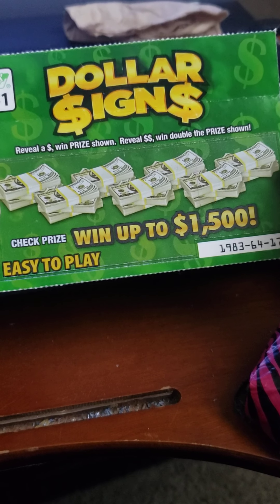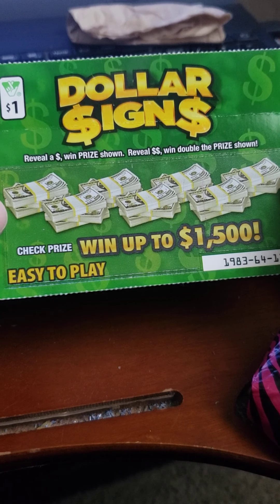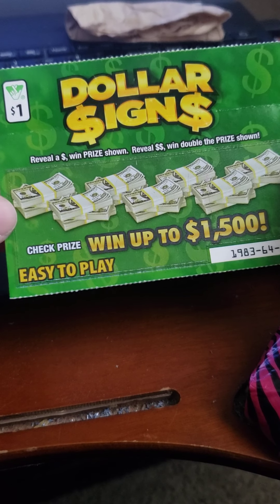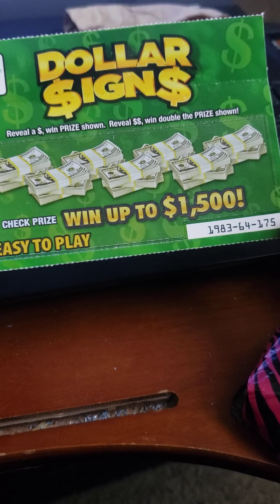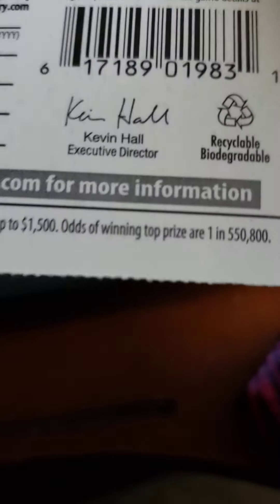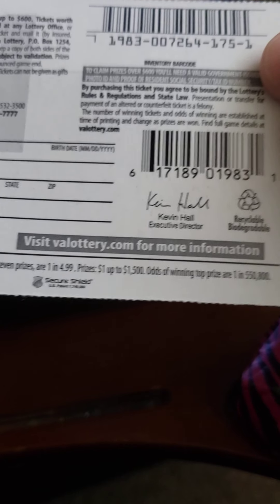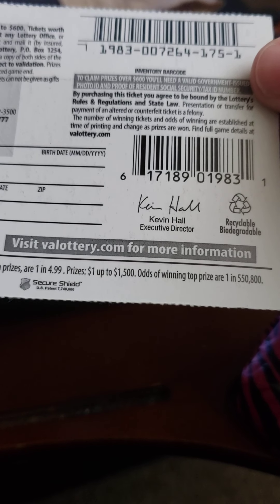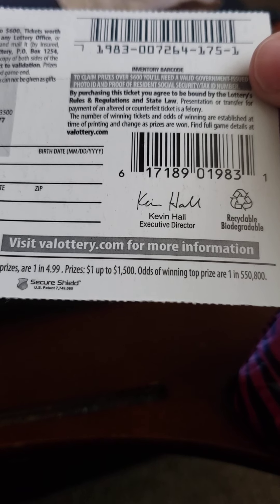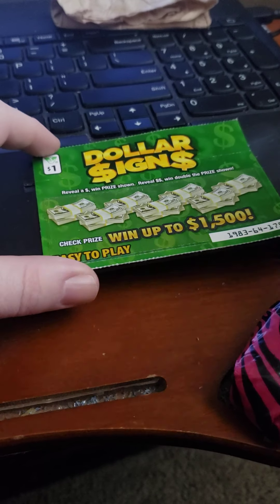It's a dollar Virginia scratch-off ticket called Dollar Signs. You reveal a dollar symbol when a price is showing; reveal two dollar symbols and it's double the price showing. You can win up to $1,500. It's easy to play — ticket number 175. The overall odds for a break-even prize are 1 in 4.99, and the top prize odds are 1 in 550,800.